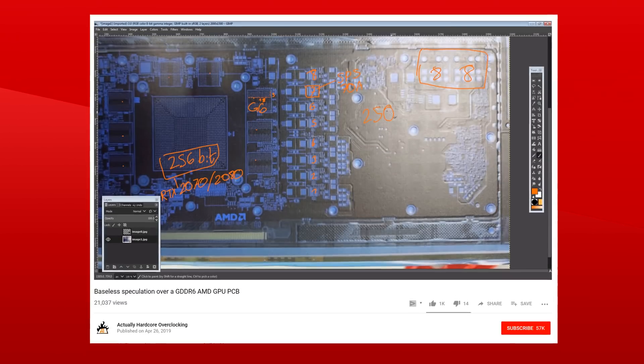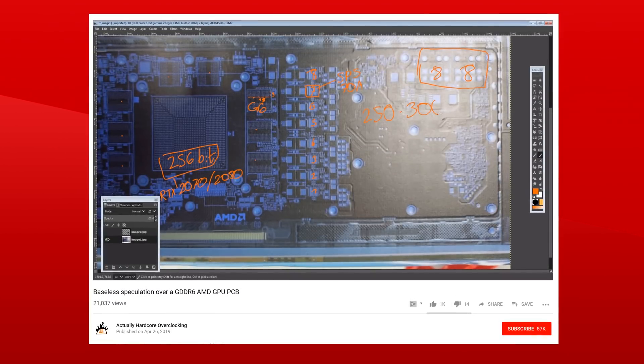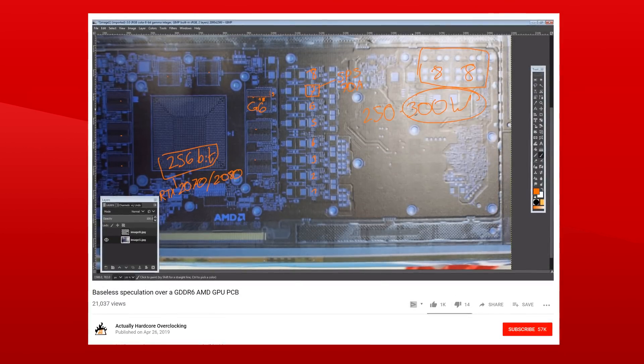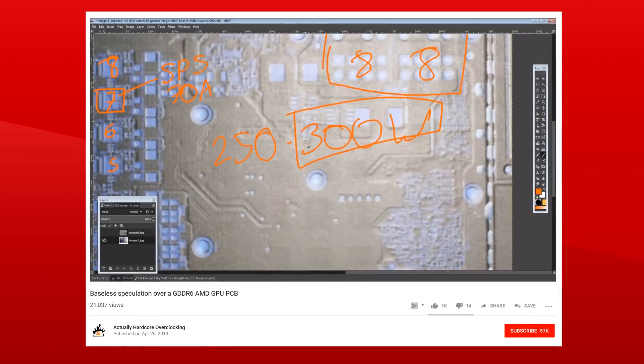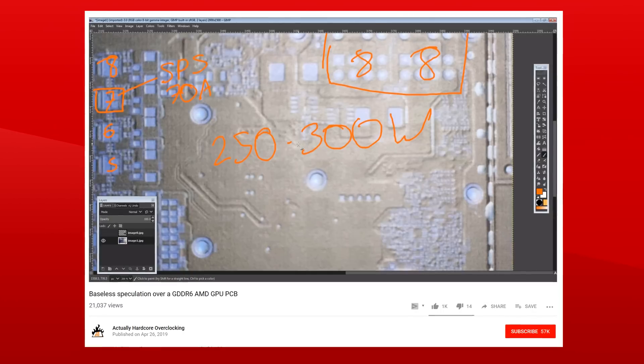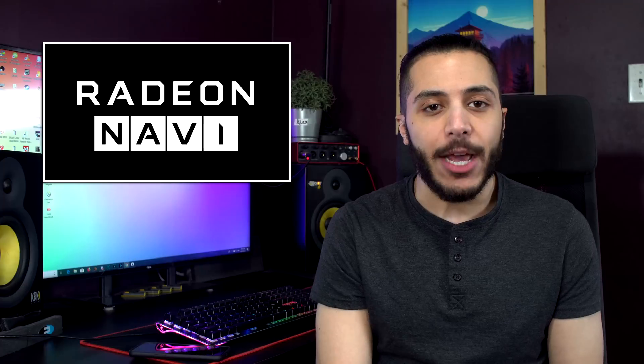Buildzoid assumes that this GPU will be in the range of 250 to 300 watts TDP, because any higher and the card risks becoming a meme. I personally agree with that statement, although I don't think AMD will shy away from extra power given their track record. I'll leave a link to his analysis down below. As usual, you gotta take all of this with a grain of salt since all we have is the PCB, but there isn't much happening on the AMD GPU side besides Navi, so I'm fairly confident in the info shared today.